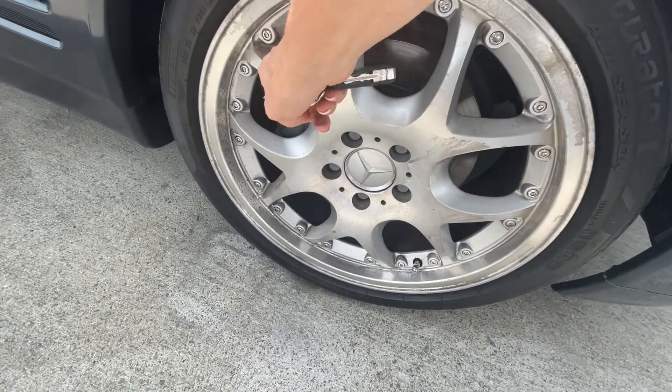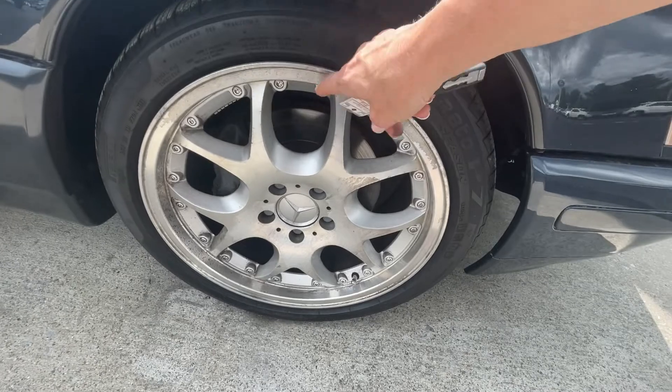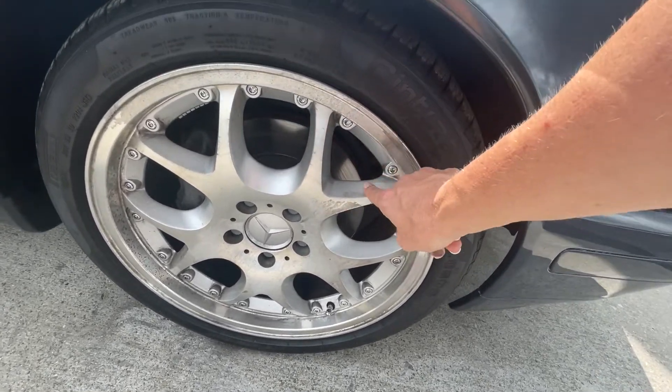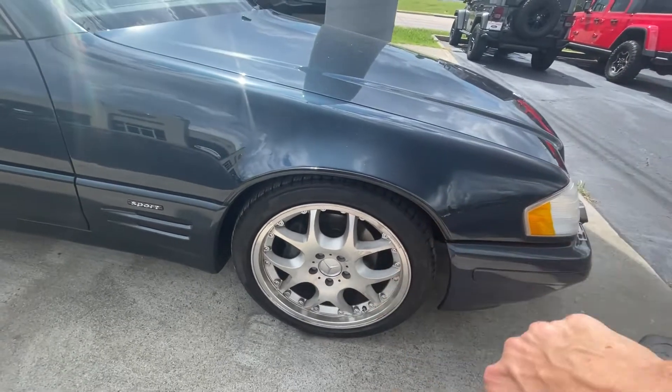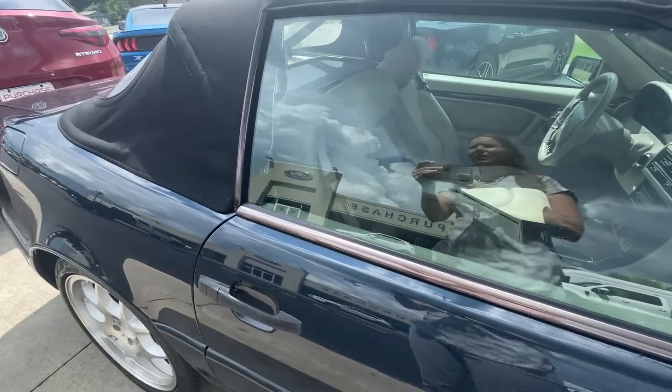It does have a little bit of oxidation, but most of this right here is just dirt. That's just where it's from — see? It's not the chrome, the chrome is fine. There's a little bit, but not much. Mostly it's just dirt. Paint is very clear, nice and clean.